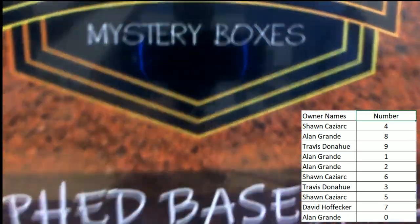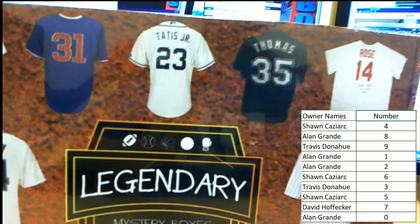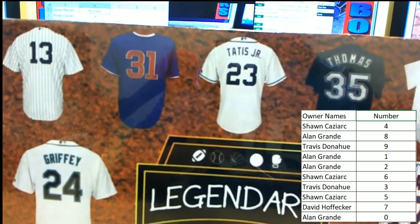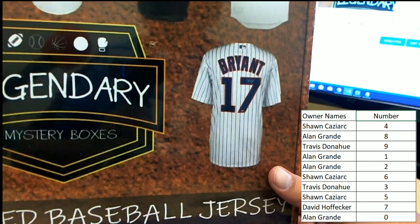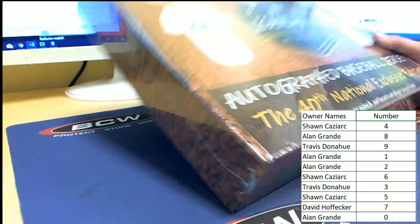Alright, let's look at the cover here. Some of the ones you see in here: 13, 31, 23. So 3's got a shot at — I forget who's number 13 for the Yankees. Tatis Jr. There's a Frank Thomas — that would go to 5. Pete Rose would go to 4. Chris Bryant would go to 7. Ken Griffey would go to 4. Just to give you an idea of how this will work.